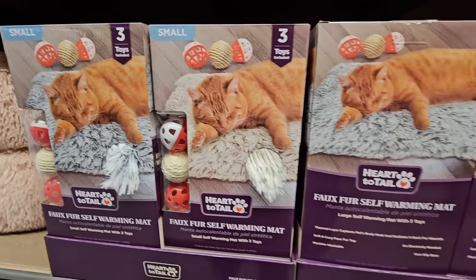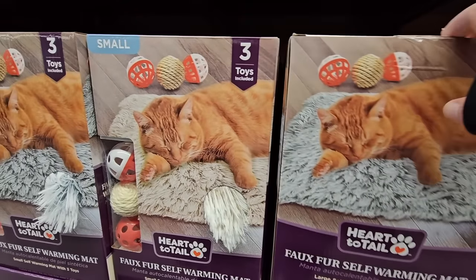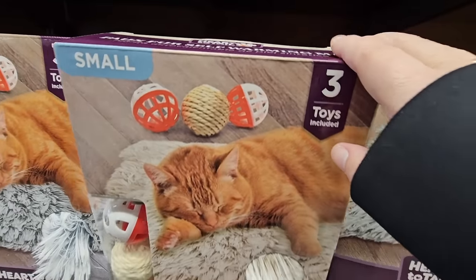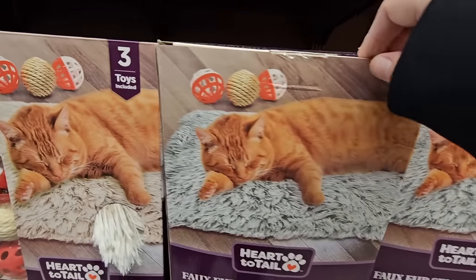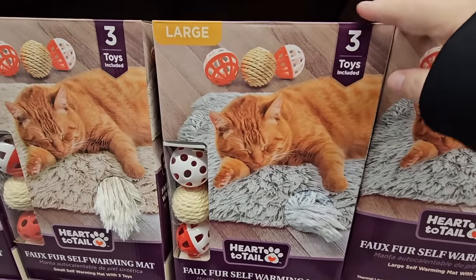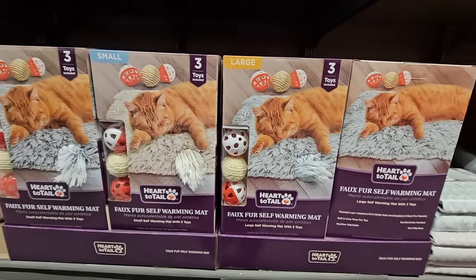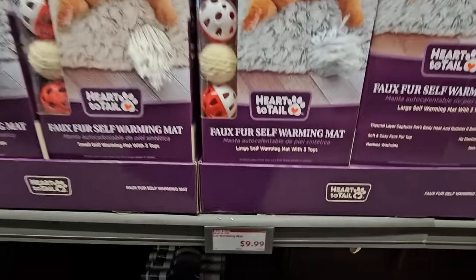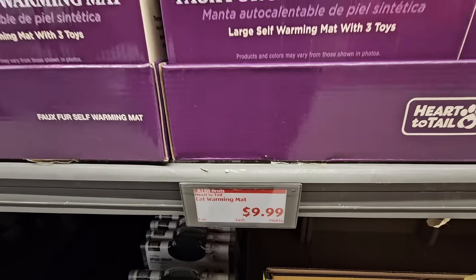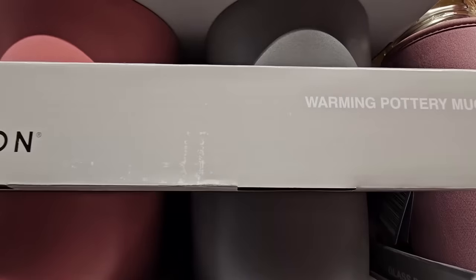The faux fur self-warming mat for kitties or small dogs — there's a small size that comes with three toys. Comparing the boxes, this one is definitely the large. You can see the little fuzz on the outside. Seriously, $10 — that's nice. They are soft so the cats and dogs will like those.